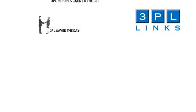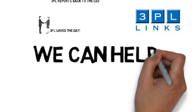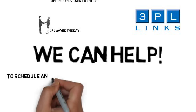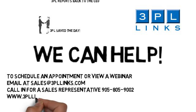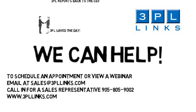If you can relate to this case study, you need to contact 3PL Lynx for a no-cost, no-exposure assessment. What do you have to lose? We can help.